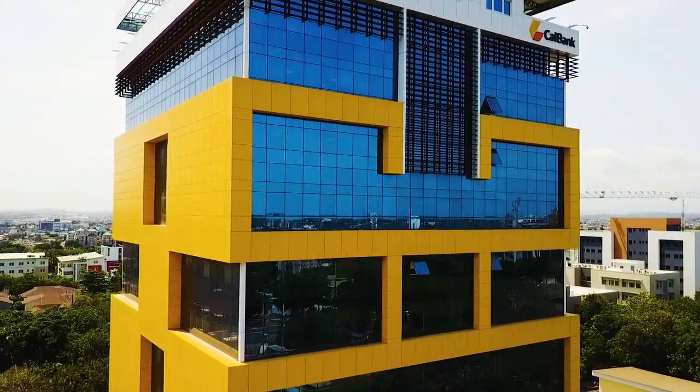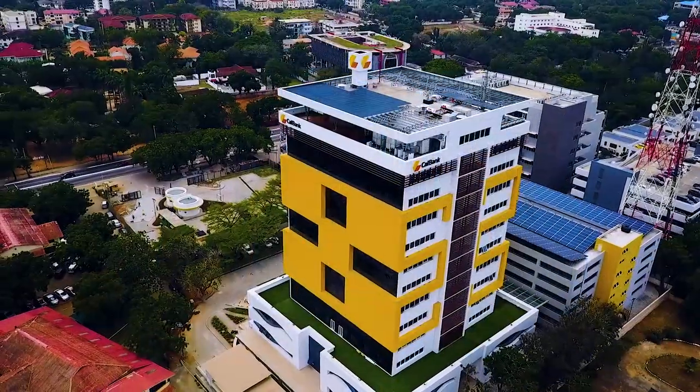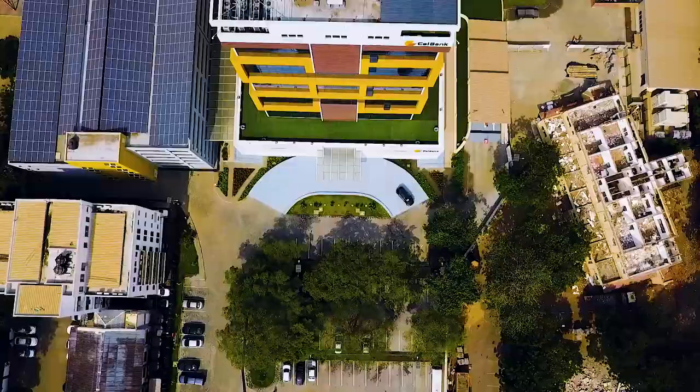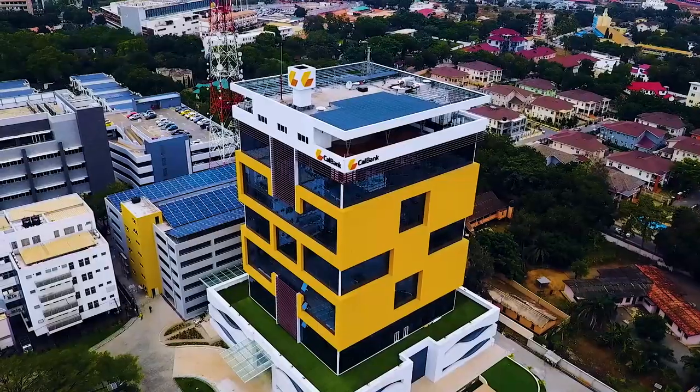A grand tower of glass soaring 12 stories to a height of 53.63 meters above an elegant podium — Cal Bank's ultra-modern head office complex.